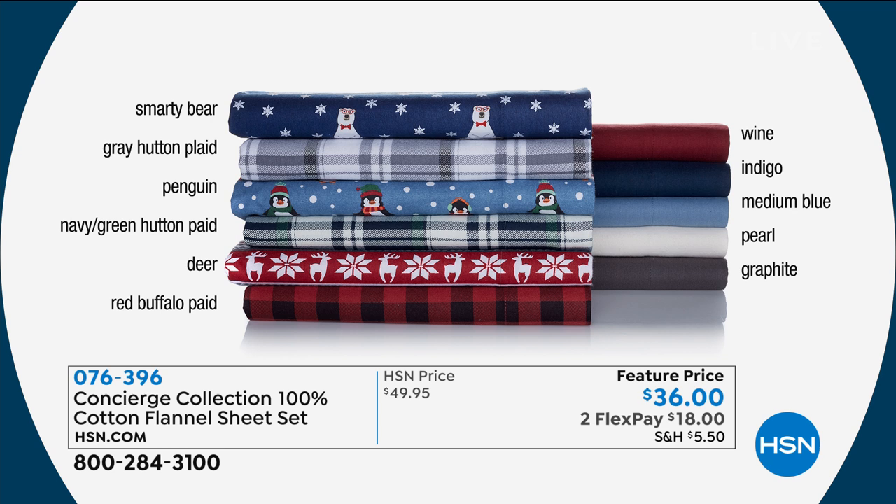This isn't some blend to make it a flannel — it's 100% cotton flannel, that is soft and so cuddly. Here's a quick rundown: the Smarty Bear, the gray hutton plaid, penguin. There's one we're missing and it's a gray plaid.